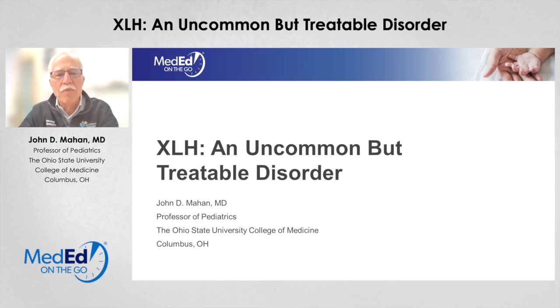My name is John Mann. I'm a professor of pediatrics at Nationwide Children's Hospital, the Ohio State University College of Medicine. And our topic for today is X-linked hypophosphatemia, an uncommon but treatable disorder.